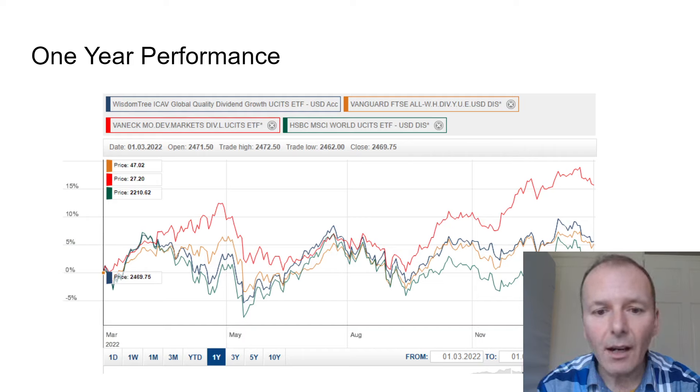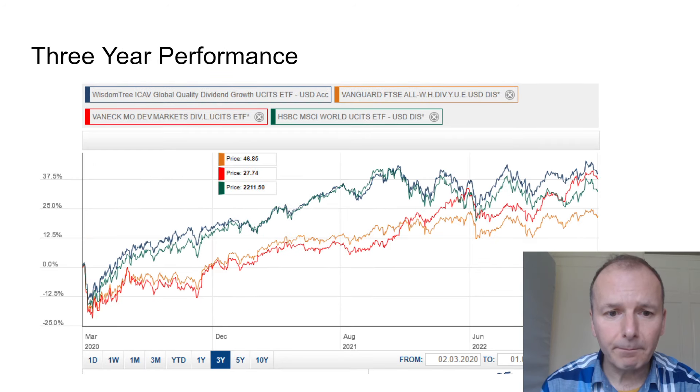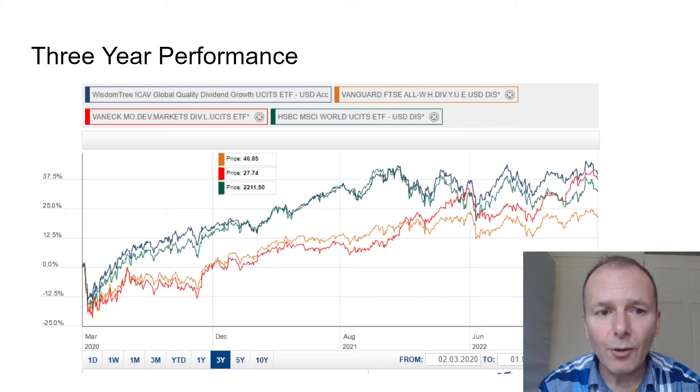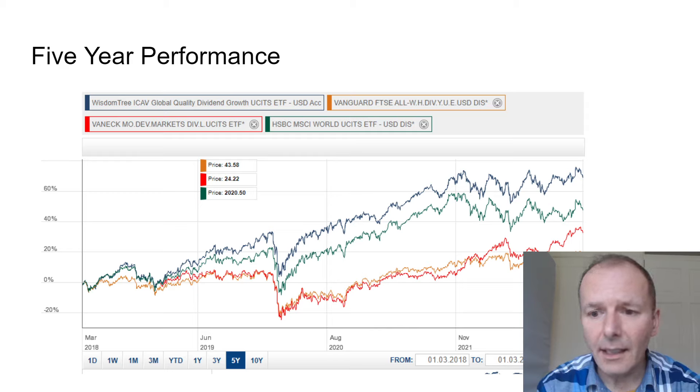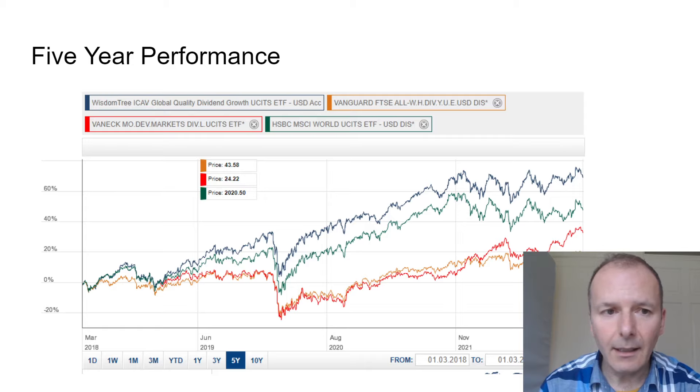Looking at the ETFs over one year with a global tracker thrown in for comparison: over one year they've all outperformed the global tracker, with VanEck coming out on top — but VanEck is the least diversified, so you get more volatility and swings when banks are doing well. Over three years, WisdomTree quality dividend growth is number one, VanEck surges to number two, the tracker is third, and Vanguard is last. Over five years, it's WisdomTree number one, tracker number two, VanEck number three, and Vanguard number four — with quite a gap between the higher-yield and quality-factor ETFs and the index tracker.